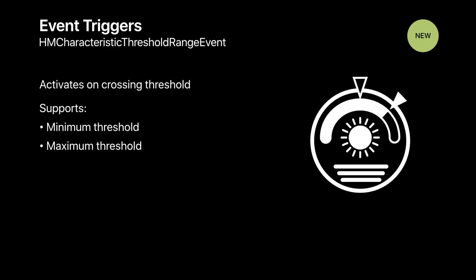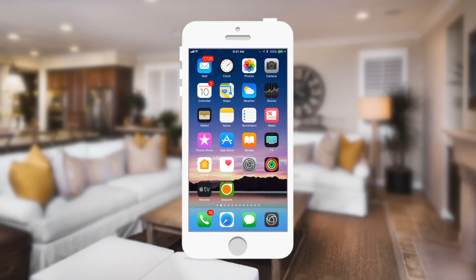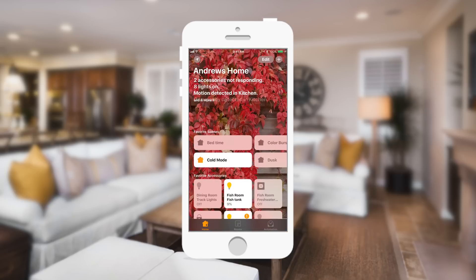Going through some of the developer things that people will start to see soon: we have a new event trigger for minimum and maximum thresholds as well as ranges, so based on a certain threshold you can do certain things. Hardware no longer requires an actual hardware chip to be inside — they can authenticate everything over software, which means older equipment already on the market can be retrofitted to work with HomeKit. You can also build stuff at home like on a Raspberry Pi, and there are new one-time events and much improved latency for Bluetooth Low Energy.